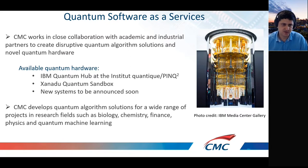In quantum computing we have three different types of service. One is quantum software as a service — we have access to IBM's quantum computers, and new machines will be announced soon. We work with partners to develop algorithm solutions for basically any problem relevant to quantum computing, such as biology, chemistry, finance, and physics.